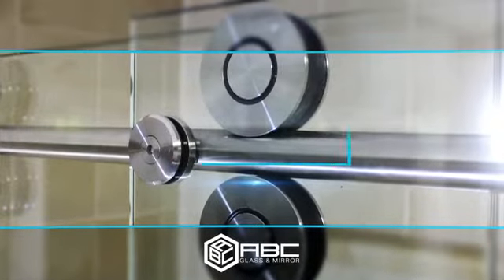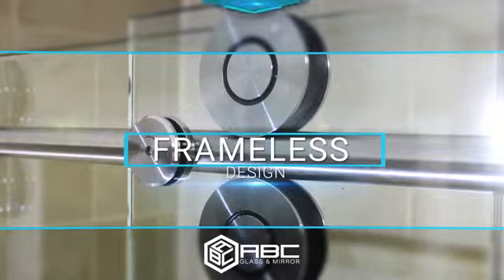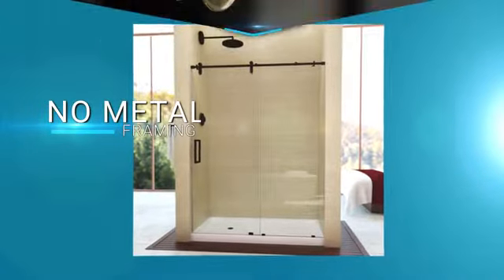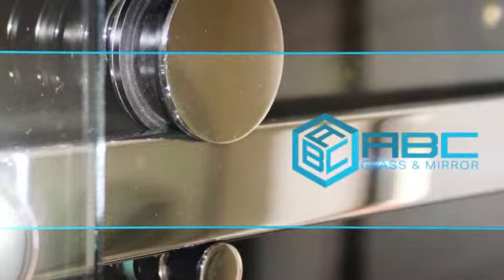Rolling barn style shower doors combine popular frameless design and space efficient door operation. They are free of metal framing and open by gliding along a header.